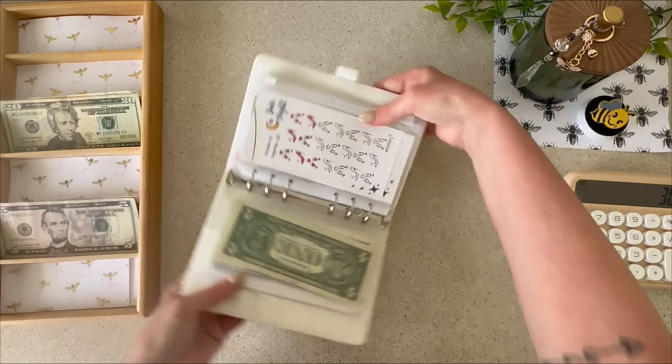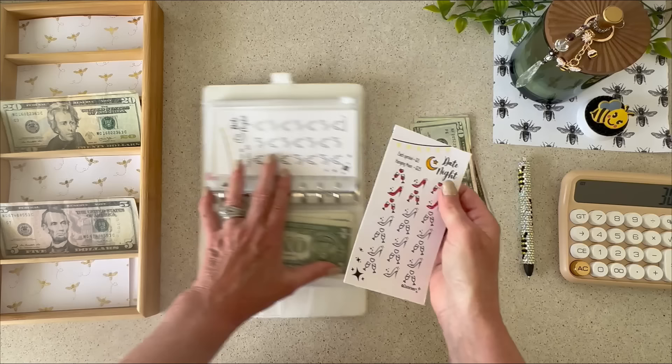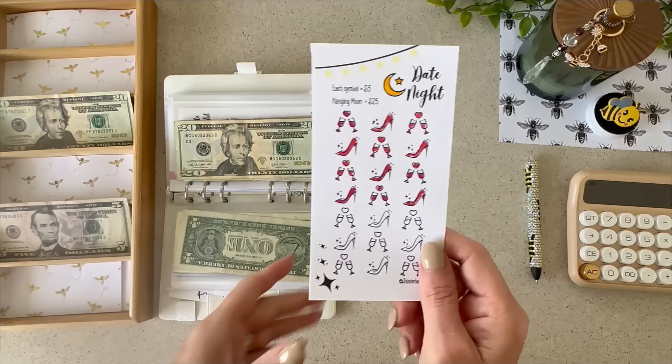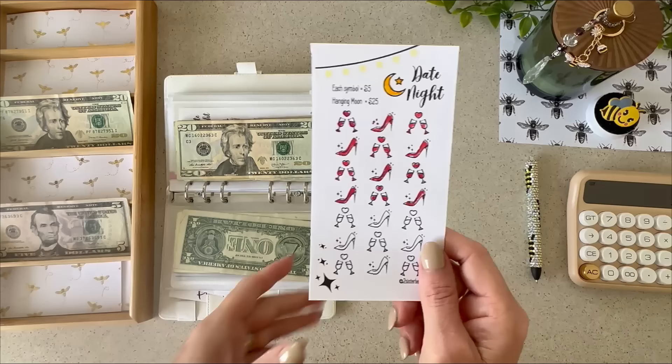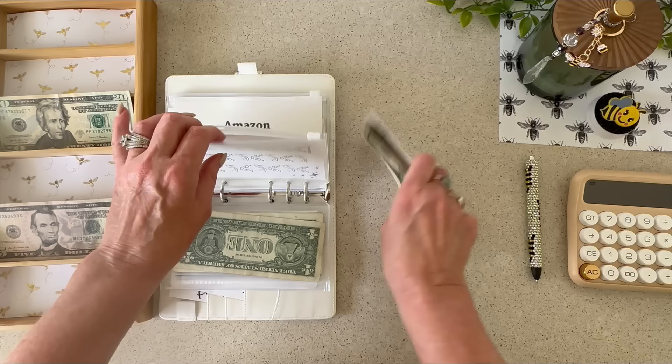Next up is Date Night, and I'm pretty excited about this. Next month we'll be going to our favorite restaurant — it's on the ocean and their food is amazing. Today I'm putting in $25. Each symbol is worth $5, so I'm coloring in five of them. Date Night is now up to $85.